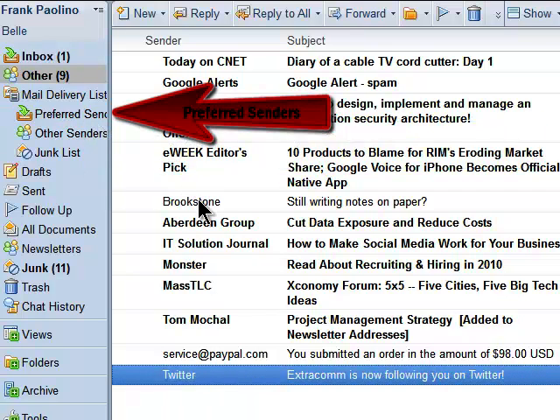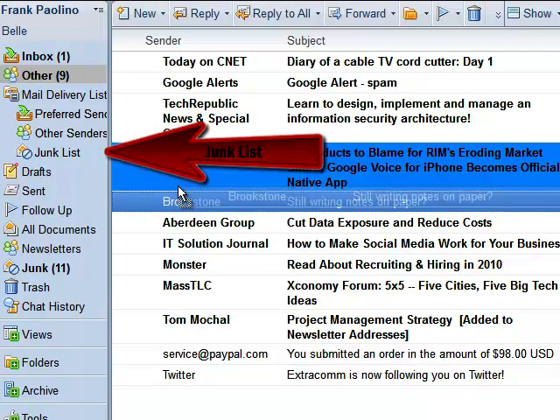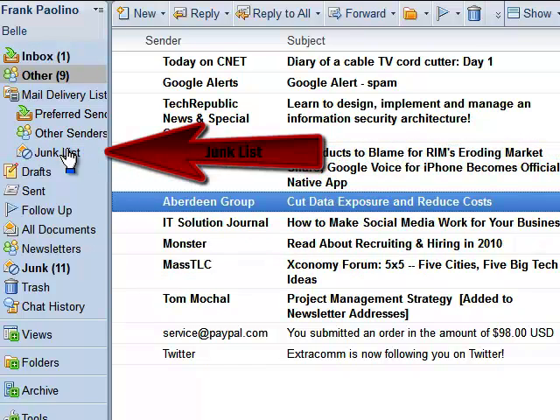On the other hand, if I want someone to appear in the junk folder, I can do that too by grabbing their email and dragging it to the junk list. And I can always change my mind later, again just by dragging and dropping to the new folder.